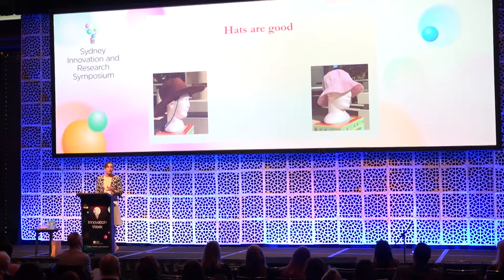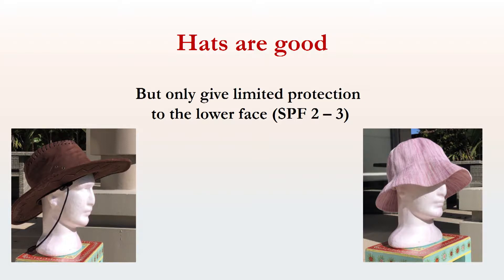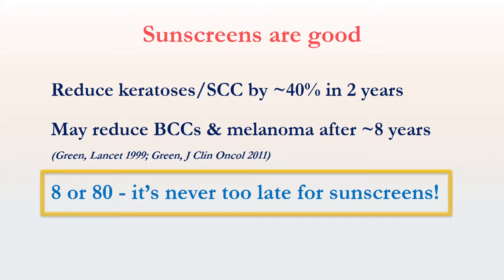Hats are great, but they only give you a very limited level of protection for the lower parts of the face. So we need sunscreen as well, and we love sunscreens. Within just a few months, someone with lots of keratosis can reduce the number of scaly things on their face by 30% to 40% — even people in their 80s and 90s. You can see it, you can feel the difference. Squamous cell cancer reduced by 40% within two years — not 20 years, not a lifetime, within just two years. And in the longer term, other cancers are reduced as well. People say it's too late, what's the point? It isn't too late. Eight or 80, you can get practical, real-world benefits within a really short time frame from using sunscreen each day.